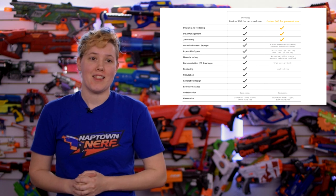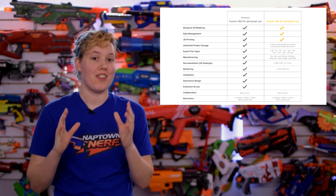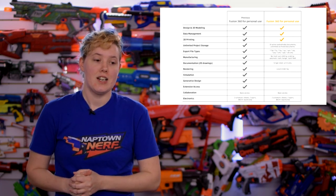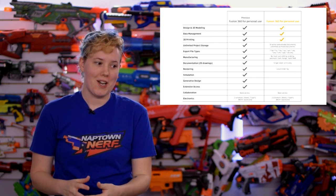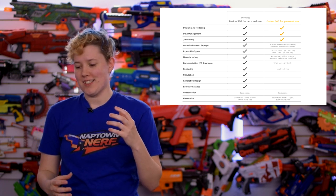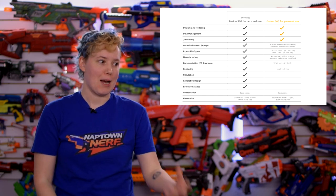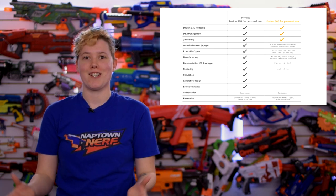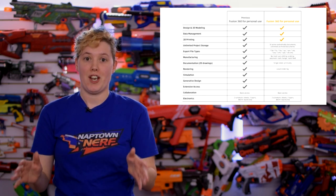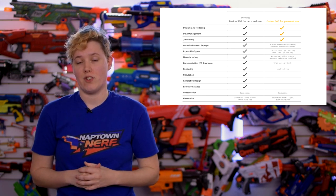The most notable one, and I think the biggest hit to our hobby, is that there will be fewer export options. And the biggest one there is STEP. STEP files will no longer be able to be exported from Fusion 360. And this hurts because those are a lot easier to edit than STLs or OBJs. It'll be a little bit more difficult for people to piggyback off of each other's designs, to collaborate on the crazy projects that we end up making. And that is a huge shame and the biggest change, in my opinion, to this license.